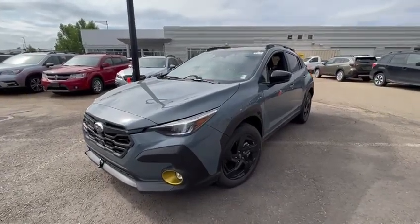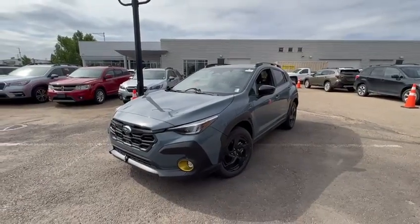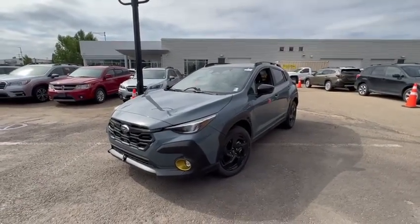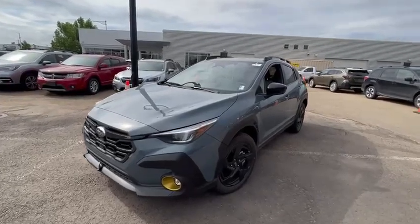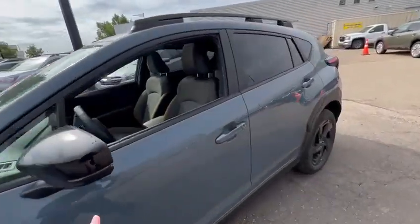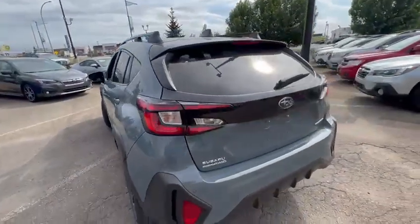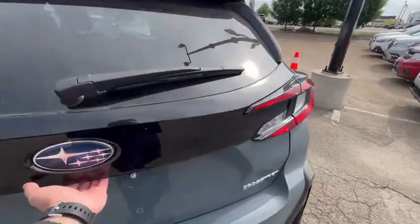Good morning, Ashley. This is Miguel from Rally Subaru. Here's a video of the 2024 Subaru Crosstrek Onyx Edition we have available for test drive. This one specifically is the Offshore Blue Metallic, very exclusive to the 2024 package.